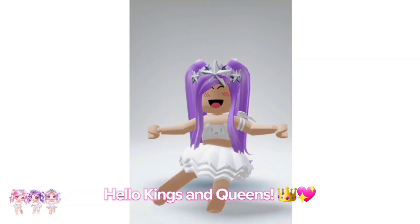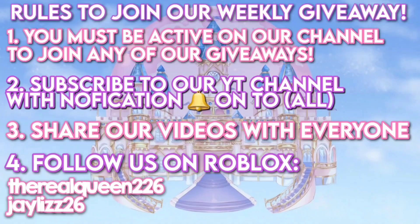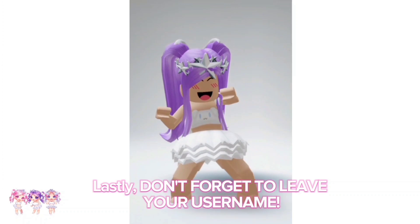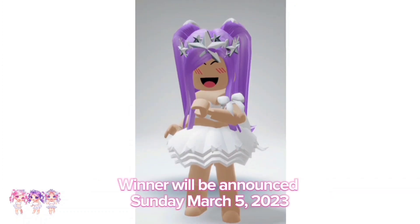Hello kings and queens, we are hosting a new weekly Robux giveaway. Make sure you read all the rules on how to enter, share our videos, and always leave a like on our videos. Lastly, don't forget to leave your username. The winner will be announced Sunday, March 5th, 2023. Good luck everyone!